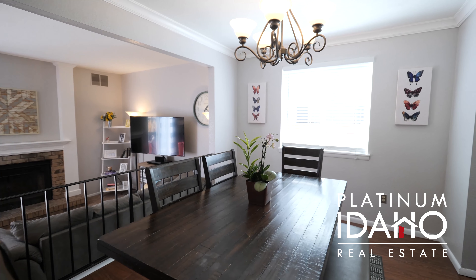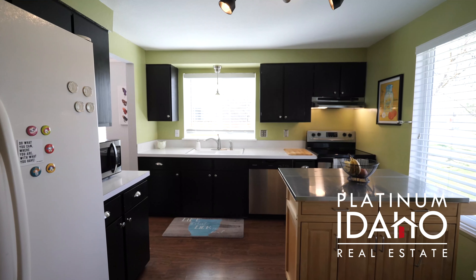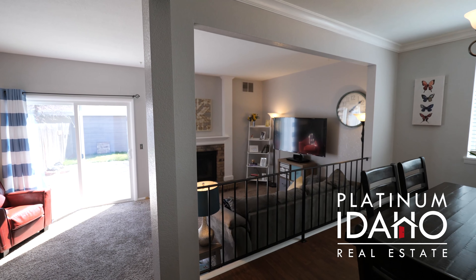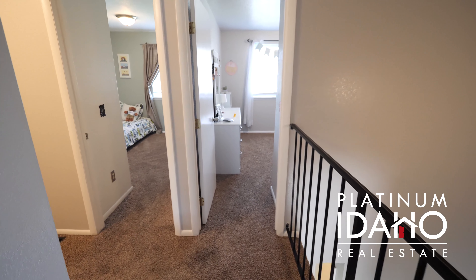Inside this townhome you have a designated dining room with crown molding, and the dining room itself opens up to both the family room and the kitchen, so it's great for entertaining. Just off the dining room is an inviting drop-down family room with a fireplace and patio doors that open up to the backyard. All of the bedrooms are upstairs and on the same level.